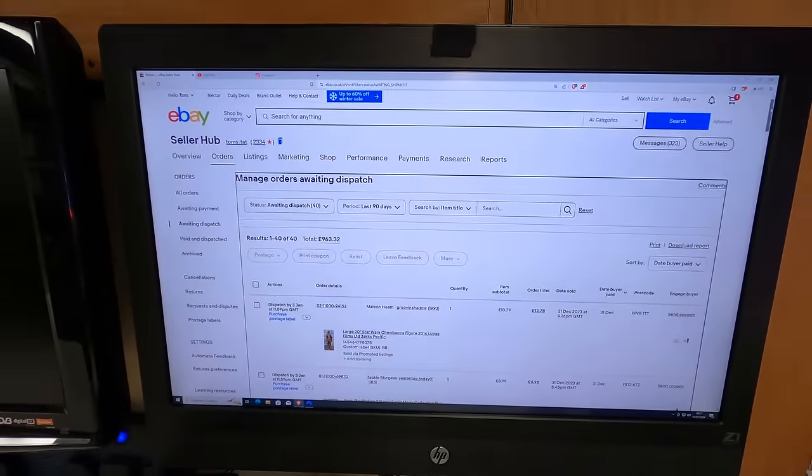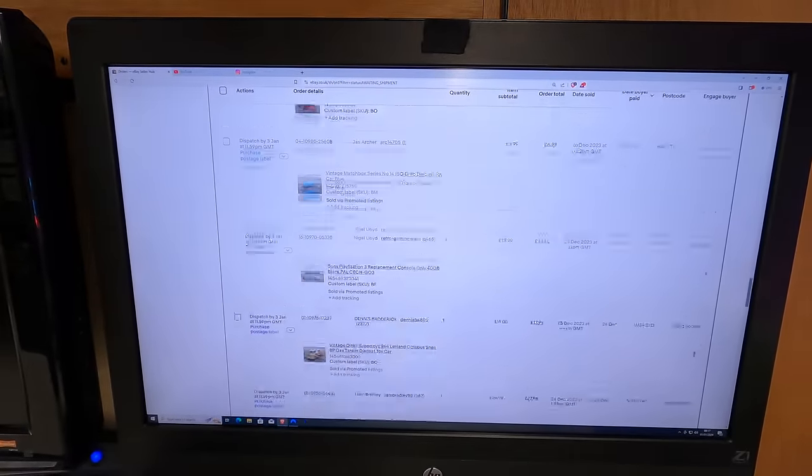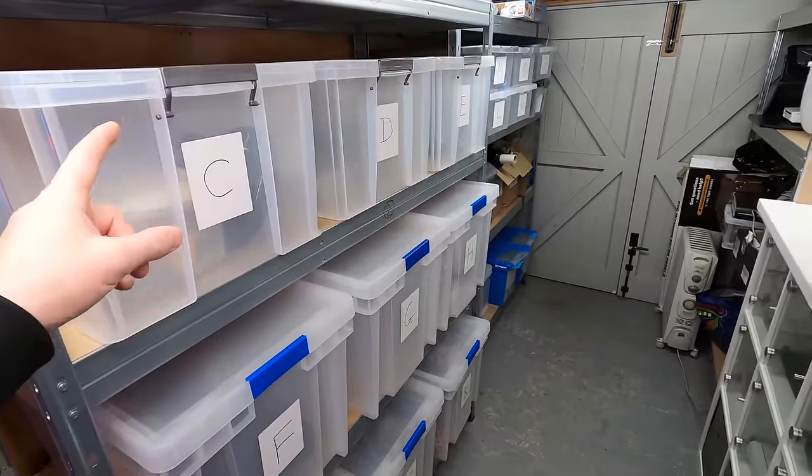I'm pretty pleased with that considering I haven't been listing anything at all. I've got my work cut out for me — there's absolutely loads of stuff to pack and post, so I'm going to get that all picked out and show you what's sold.